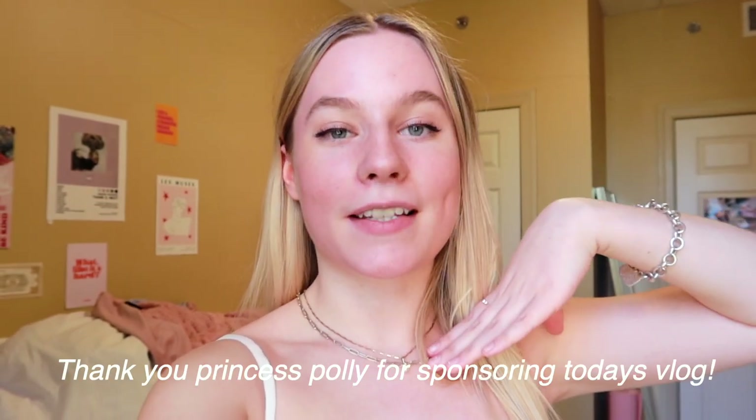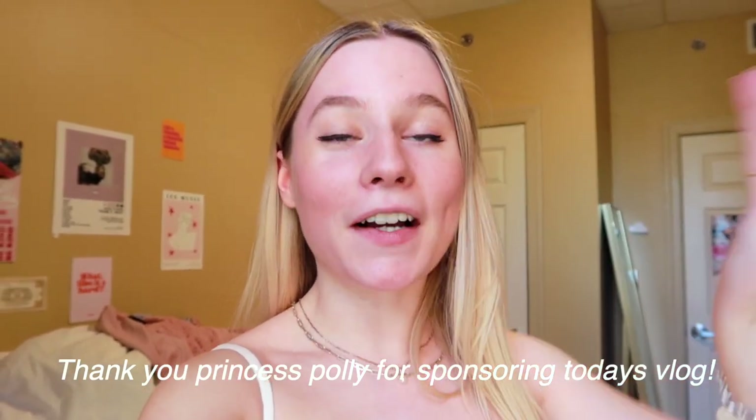Hello guys, welcome to another vlog! Today we're going to be doing a little spring break prep with me — just a spring video with all the good vibes. Honestly, I'm in the middle of midterms right now and I just want that happy, good-weather feeling. So today we're going to do a full spring wardrobe makeover. I'm so excited — I have the cutest haul ever to share with you guys, and Princess Polly is sponsoring this vlog!